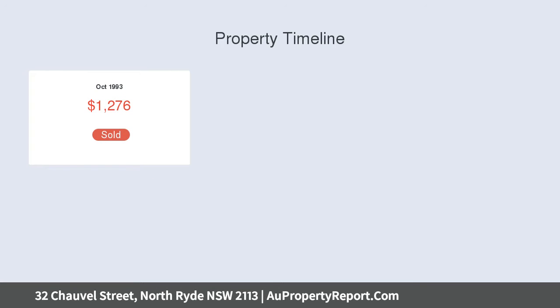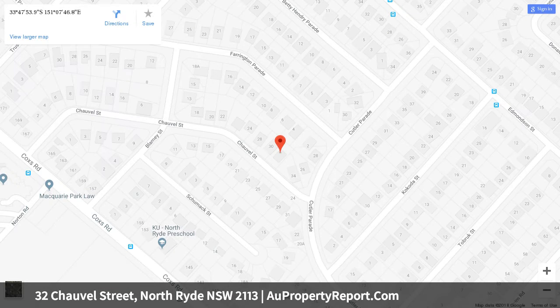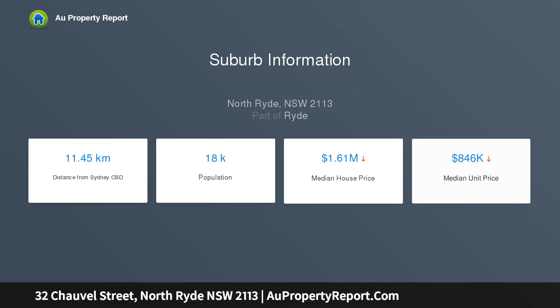Features include northeast-facing aspect, convenient location with easy commute — only one traffic light to Sydney CBD — within Truscott Street Public School catchment, neat and tidy original kitchen with ample storage, covered outdoor entertaining with a sun-drenched low-maintenance yard, and moments to Macquarie Centre, city buses, and North Ryde Station.